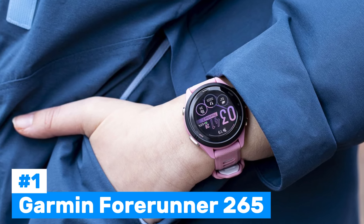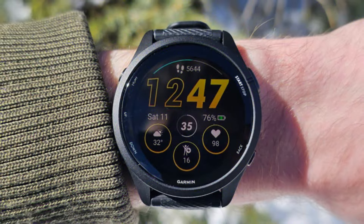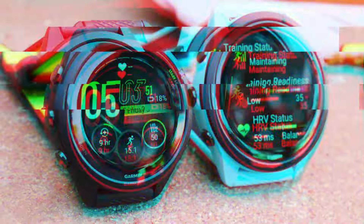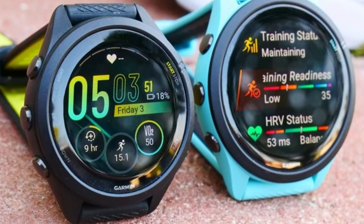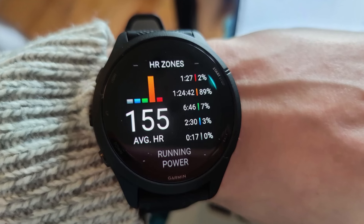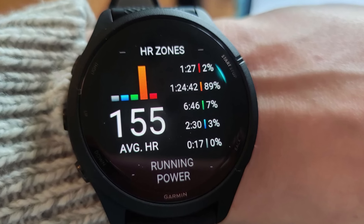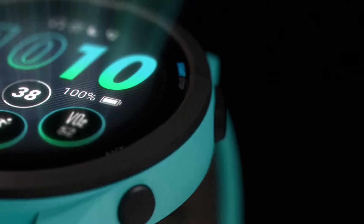Number 1: Garmin Forerunner 265. An impressive smartwatch designed for runners and fitness enthusiasts, boasting a 1.3-inch AMOLED display that offers vibrant visuals, built-in GPS, and a wide range of sensors. It is equipped with heart rate monitoring, blood oxygen tracking (SpO2), and elevation tracking using a barometric altimeter. The watch is also highly functional for various sports including swimming and HIIT, thanks to accelerometer and gyroscope sensors. Another standout feature is 8GB of music storage, allowing users to store playlists for on-the-go listening without the need for a phone. Connectivity options include Garmin Pay, Bluetooth, ANT+, and Wi-Fi for easy syncing of data.